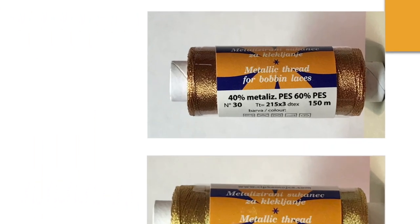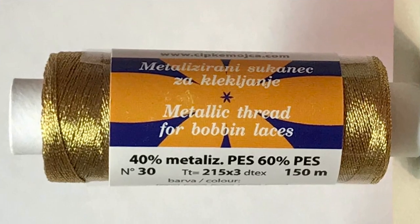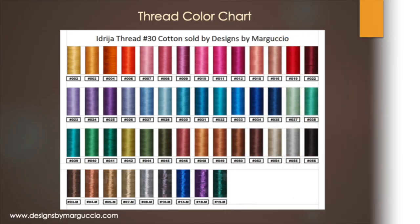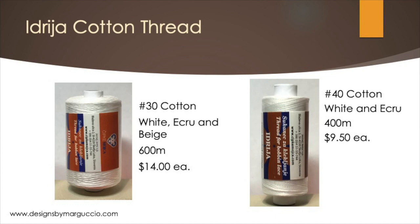We carry 9 metallic colors. This is a color chart of all the Keller and metallic threads we carry. It is available for download from our website. We have large 600-meter spools of number 30 cotton Idria thread in white, ecru, and beige. They sell for $14 each.